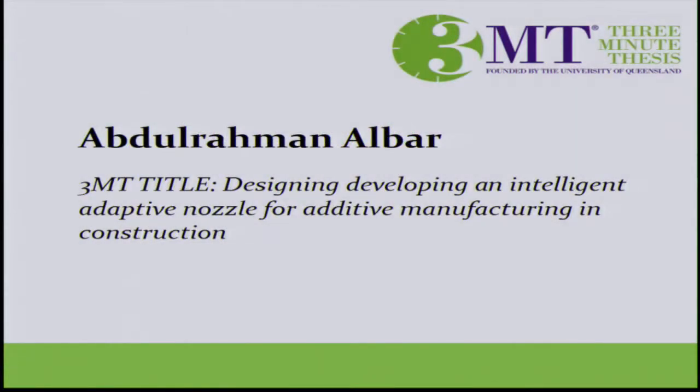Good evening, my name is Abdurrahman Elbar and I'm looking at designing and developing an intelligent adaptive nozzle for additive manufacturing and construction.